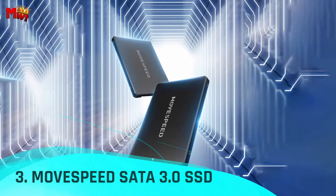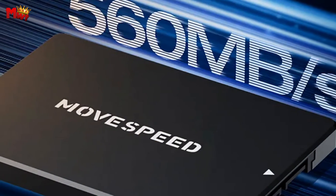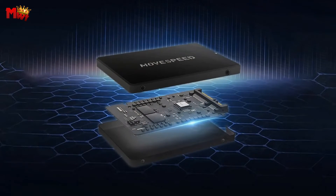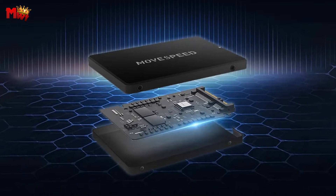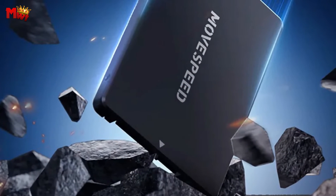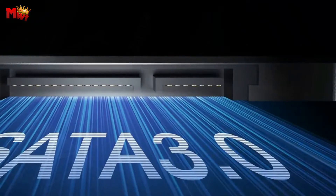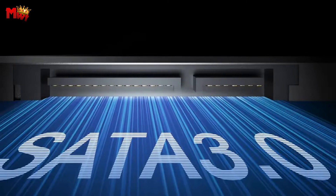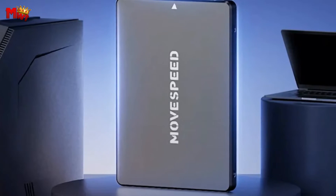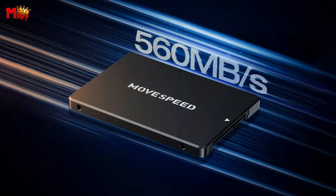Number 3: the MoveSpeed SATA 3.0 SSD. Say goodbye to sluggish loading times and hello to a lightning-fast computing experience. Equipped with the powerful Maxio 11102 controller, the MoveSpeed SSD offers more flexible data provisioning, significantly reducing the risk of errors and delivering exceptional performance. Its SATA 3.0 high-speed interface is a game-changer for productivity, revolutionizing startup, loading, and file transfer times, ensuring you spend less time waiting and more time doing.